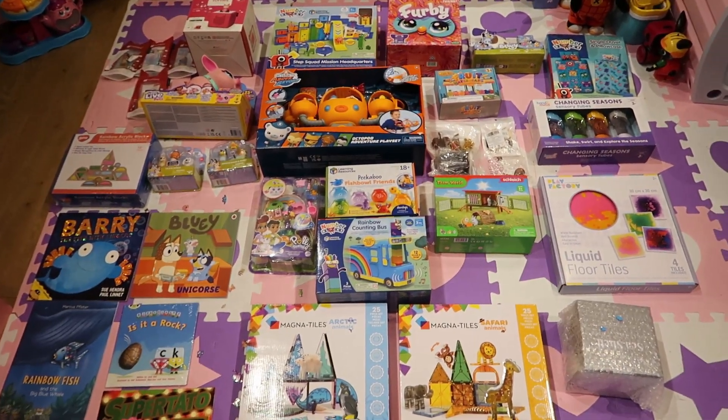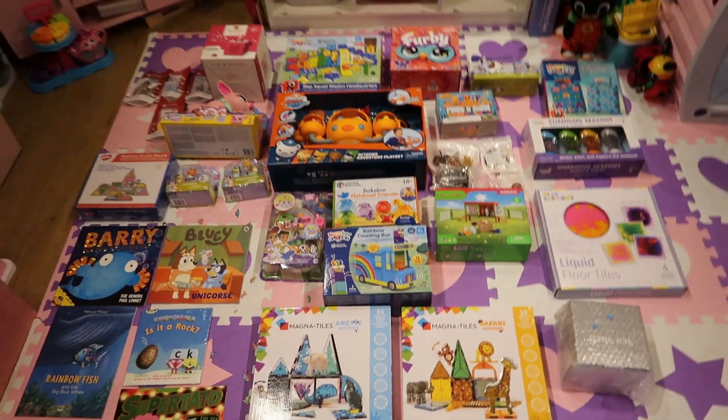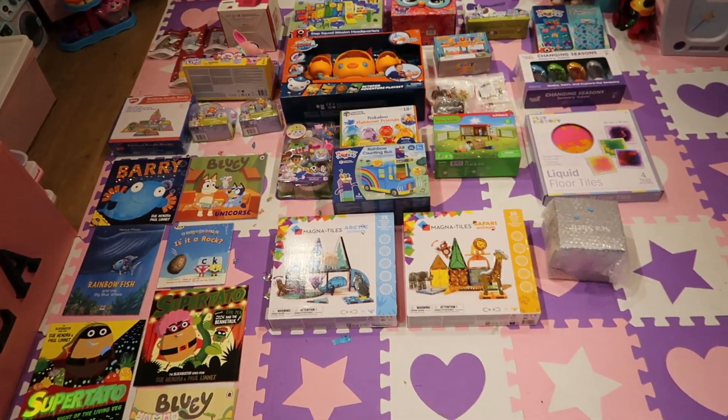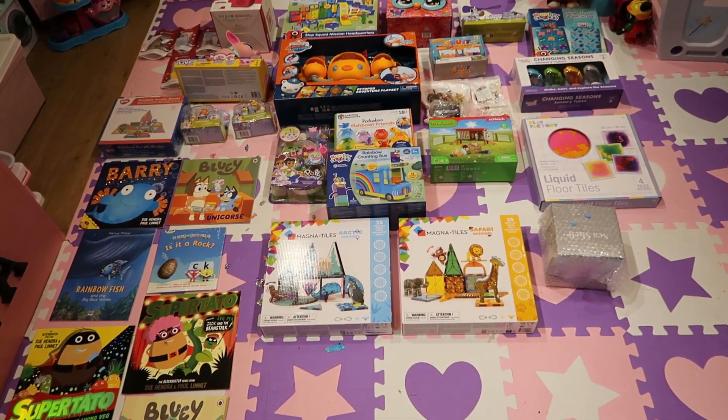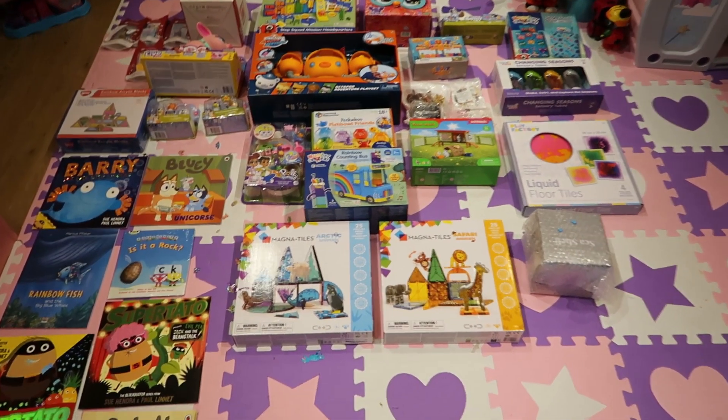Hello everyone, welcome back to my channel. Today I'll be showing you what Lily has for her 8th birthday. This is like an overview. I do apologise, I'm filming very late at night again — it's the only time I get to film.